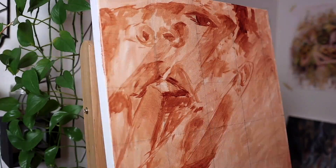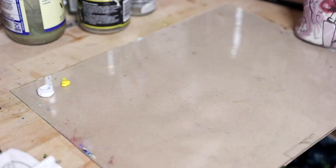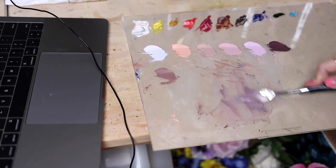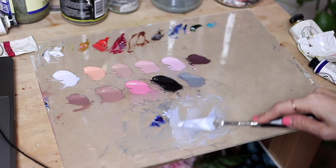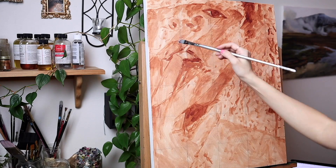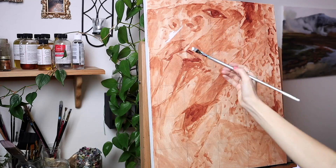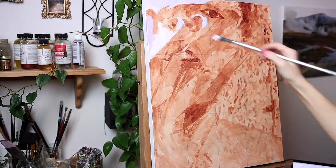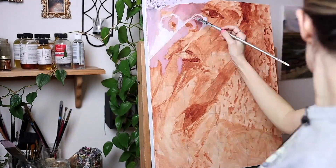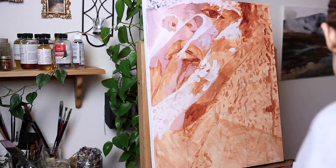I'm starting with a burnt sienna underpainting which is sort of like the skeleton of the painting, which I use for sketching out the composition. After it dries I mix my colors and then begin on the first color layer. Because the canvas is toned, I can start painting with a really light color and it actually shows up on the painting.